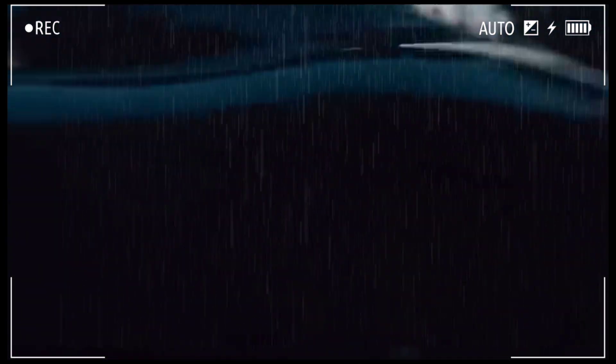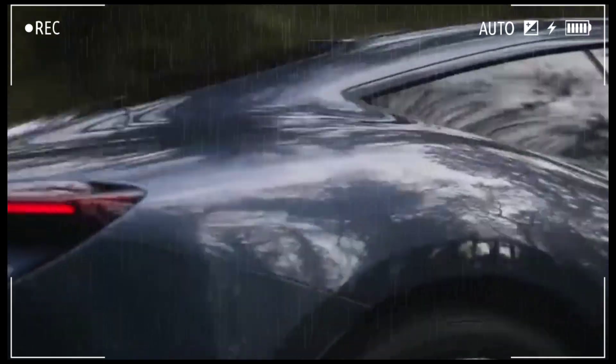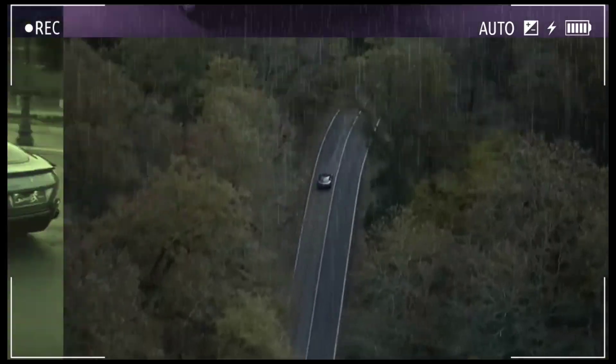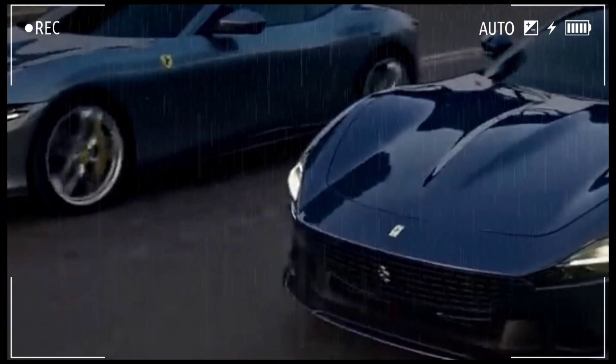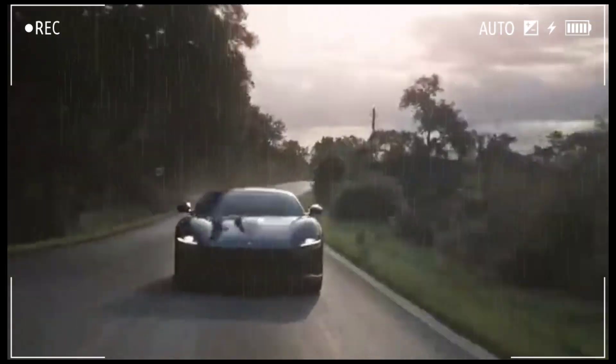The Ferrari Roma is a stylish grand touring coupe that blends classic design with modern performance. Launched in 2020, it features a 3.9-liter twin-turbo V8 engine producing around 611 horsepower, enabling impressive acceleration.